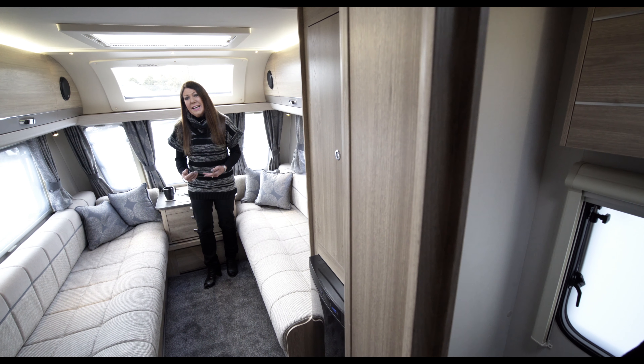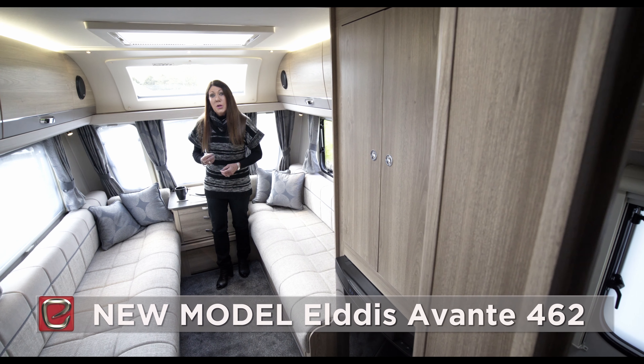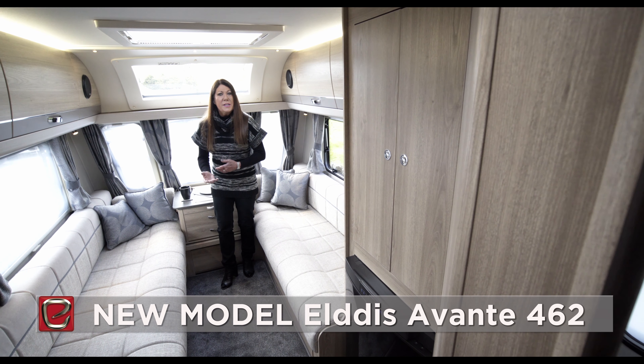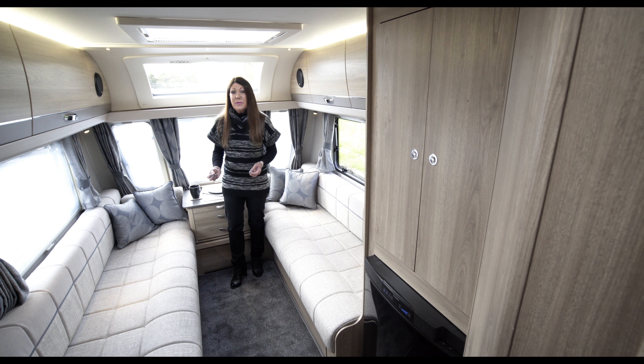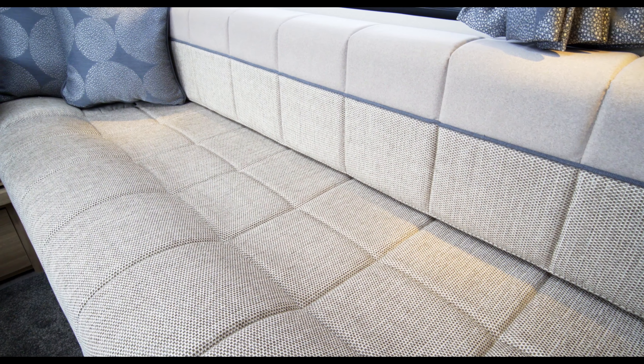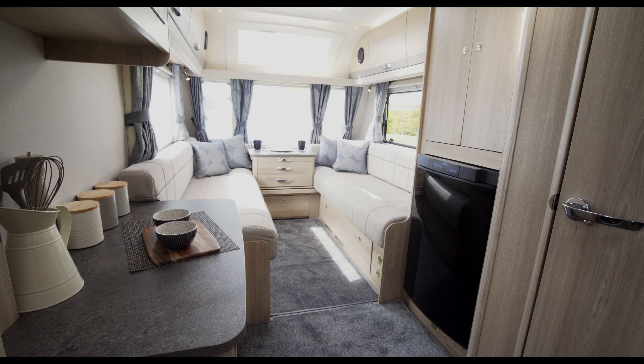At the other end of the spectrum in terms of size is the stunning and ergonomically designed little Avante 462, an all-new two-berth tourer joining the line-up for the 2018 season. This new model has an exceptionally comfortable lounge with long parallel-style seating, which of course transforms into a double bed.